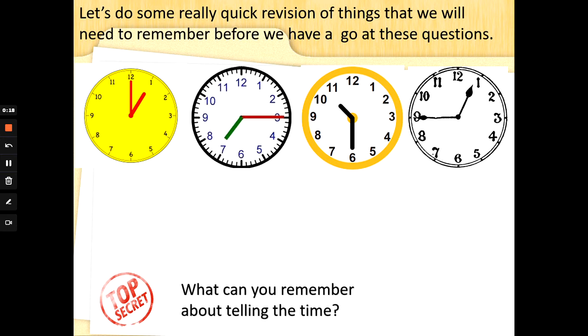Now, telling the time is tricky. All I need you to do is have a watch of these, take some of this in, and don't worry — we'll be doing lots more of these in class. Here are four analog clocks. We use clocks to tell the time. Clocks have a big hand, the minute hand, and a little hand, the hour hand. That's how we measure time in hours, minutes, and seconds.